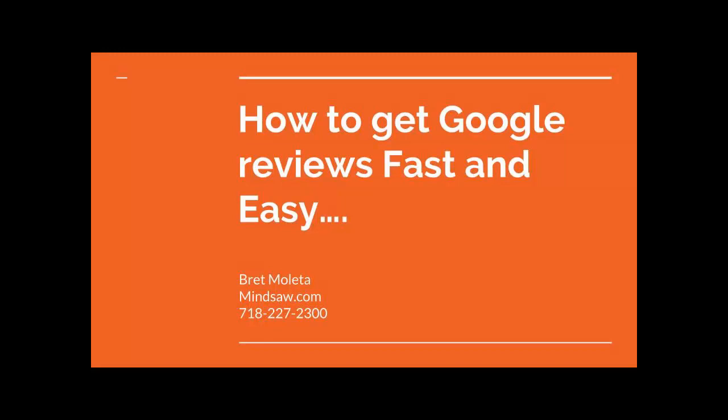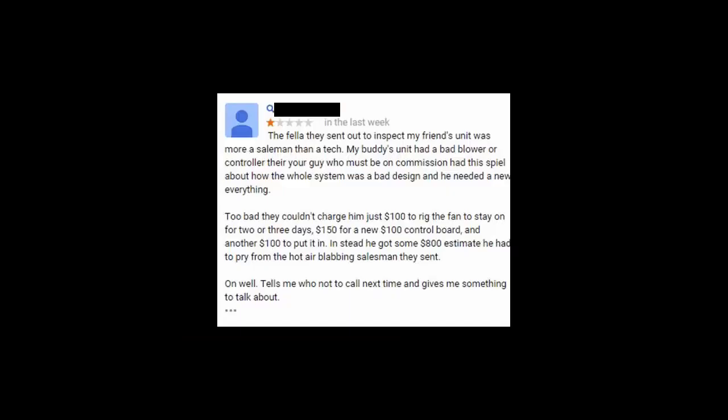Hey guys, just wanted to create a quick video on how to get Google reviews fast and easy. I speak to a lot of clients and they all know how important it is to get a five-star Google review from their clients. However, they know that their client doesn't have enough time to try to find them on Google, then click the five-star review, and then write a terrific review.